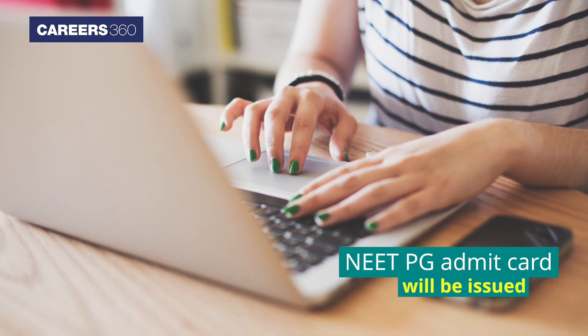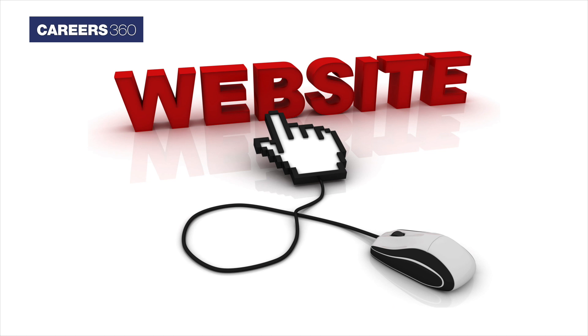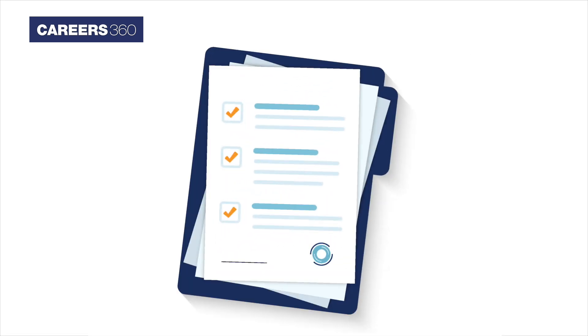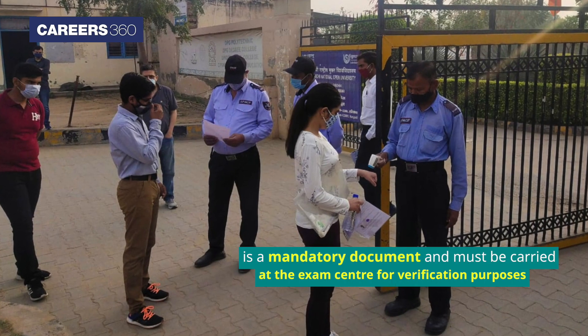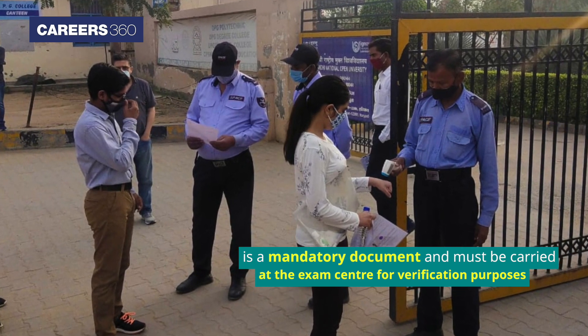The NEET PG Admit Card will be issued on April 12, 2021 at the NBE official website. The Admit Card of NEET PG 2021 is a mandatory document and must be carried at the exam centre for verification purposes.